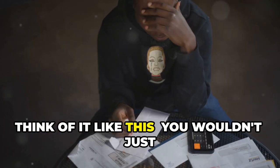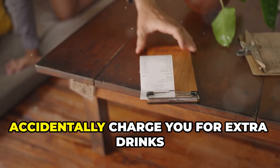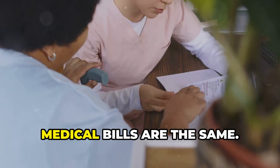Think of it like this: you wouldn't just pay a restaurant bill without looking it over. You'd want to make sure they didn't accidentally charge you for extra drinks or desserts you didn't order. Medical bills are the same.